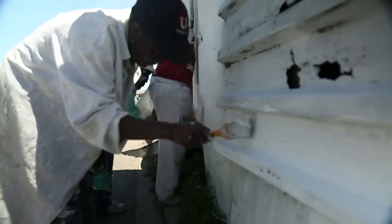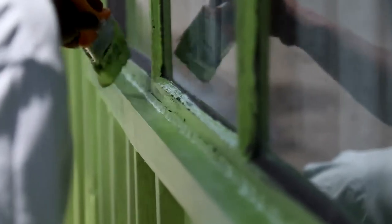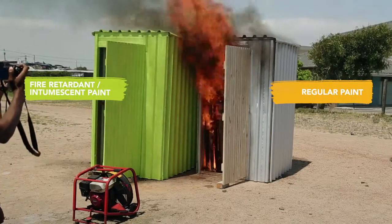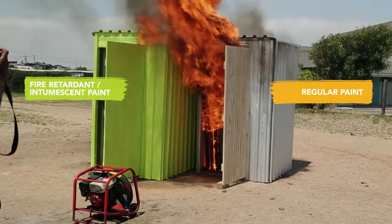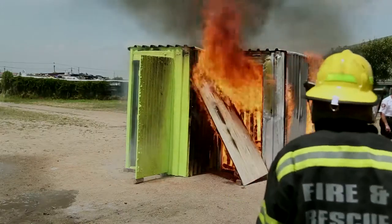The paint is a hybrid product — fire retardant and intumescent. Basically what happens when it's exposed to extreme heat is the paint carbonizes, expands outwards, and forms a carbon heat shield that protects the structure from the ravaging effects of fire.